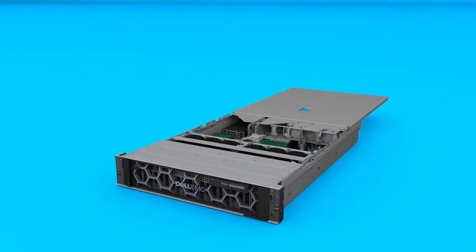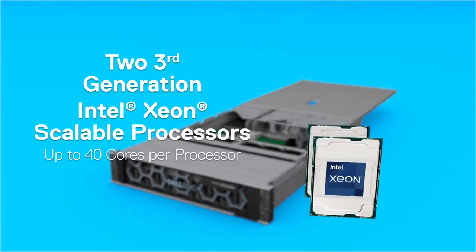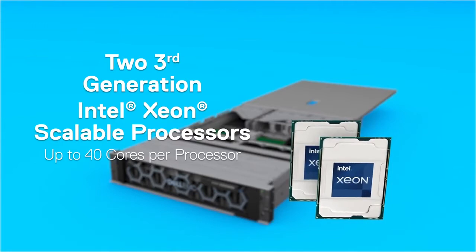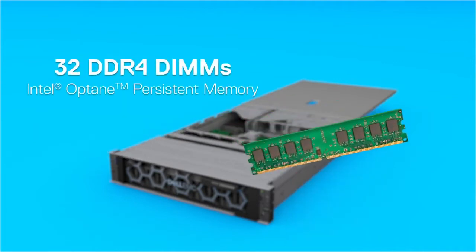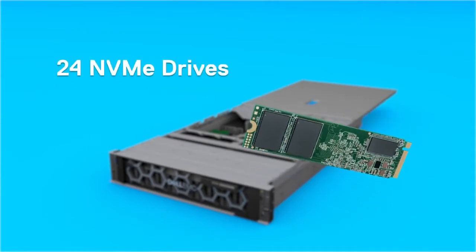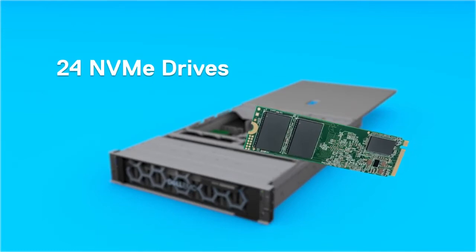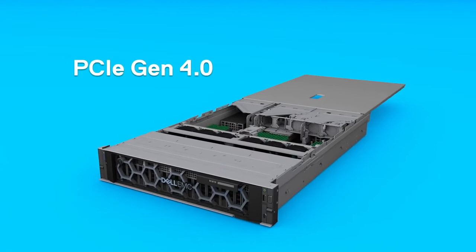Inside, it's packed with state-of-the-art technology components, including up to two third-generation Intel Xeon scalable processors with up to 40 cores per processor, high-speed and high-capacity memory with 32 DDR4 DIMMs and Intel Optane persistent memory, up to 24 NVMe drives including hardware NVMe RAID, and up to eight PCIe Gen 4 slots.